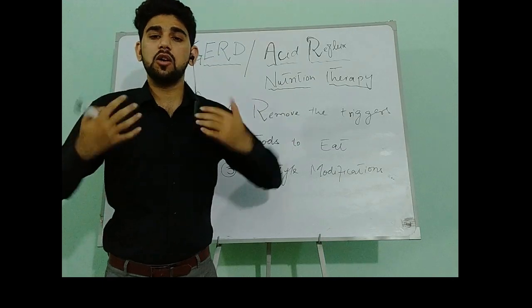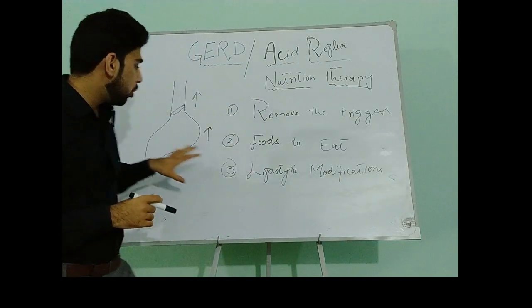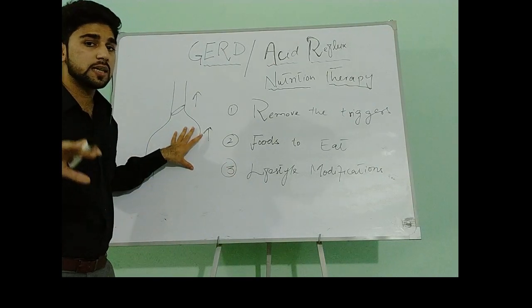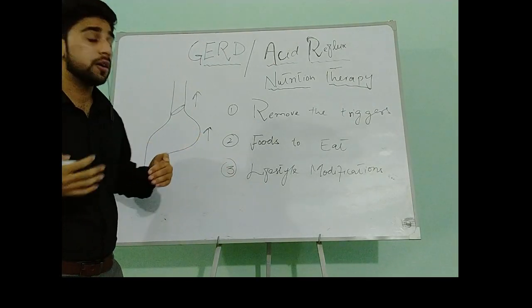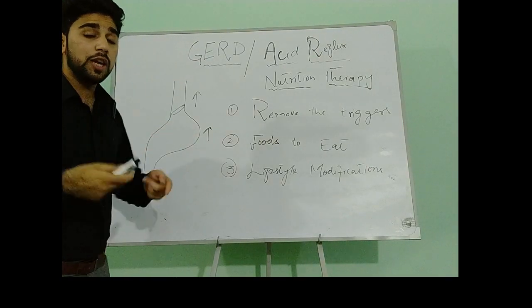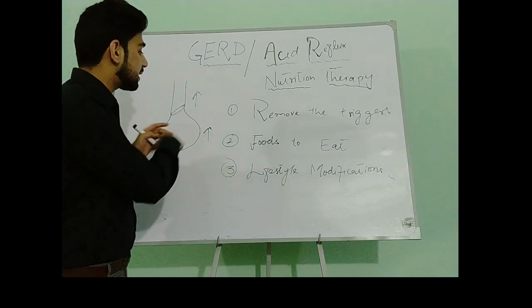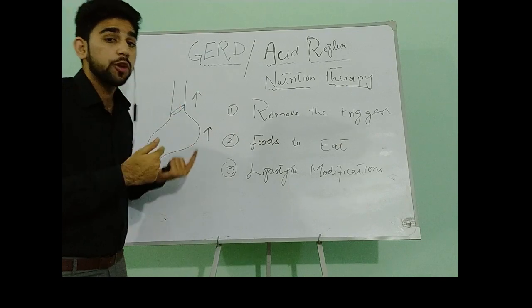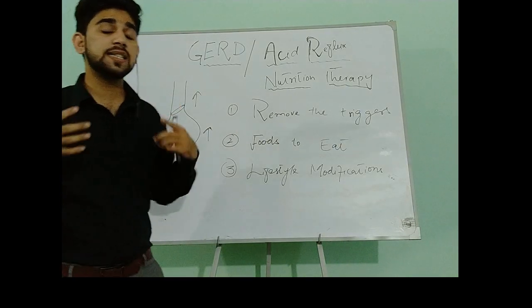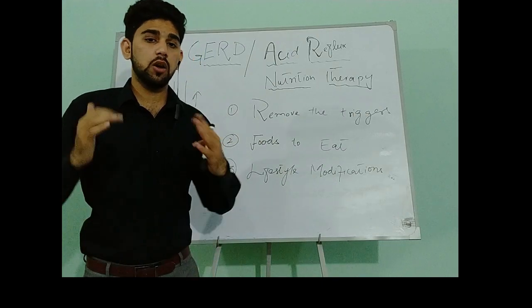We will take small meals rather than large meals. When we take large meals, abdominal pressure increases. As discussed in our previous lecture, GERD — gastric reflux — occurs when abdominal pressure increases. So when we take large meals, abdominal pressure will increase and as a result gastric reflux — movement of gastric content into the esophagus — will also increase and GERD symptoms will worsen.